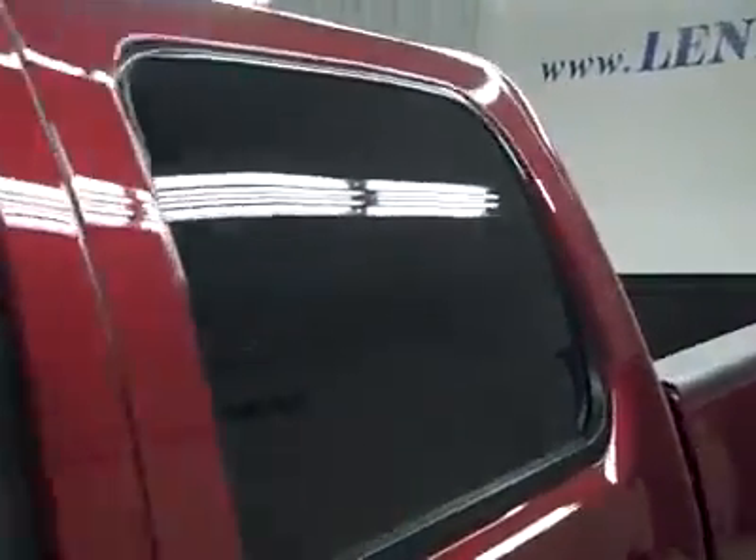Down this side, again very clean, shiny paint — no dents, dings, or scratches over here either. The roof looks good too, and the body's in great shape. Let's take a look inside.